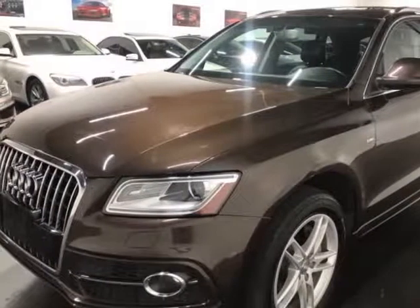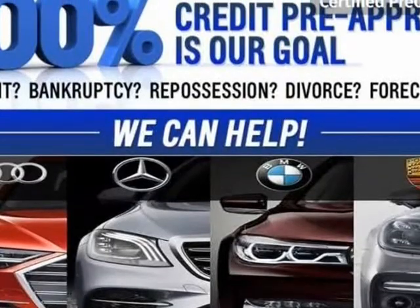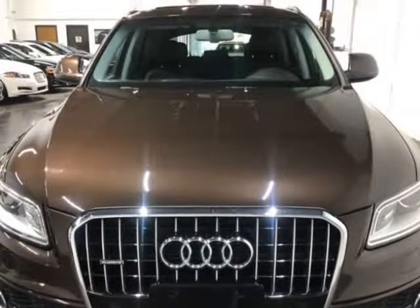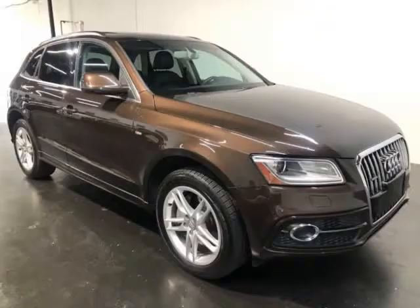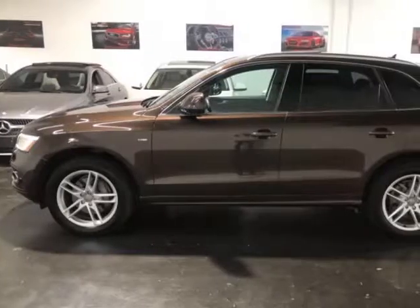This 2013 Audi Q5 is brought to you by Moda Cars. Here at Moda Cars, all of our vehicles go through a rigorous 121-point vehicle inspection. This inspection is completed by ASE certified technicians. Therefore, all scheduled maintenance and service have been completed on this unit.